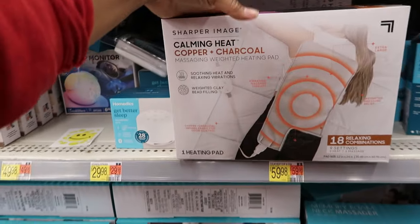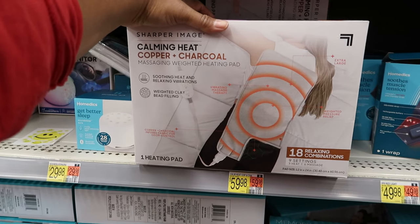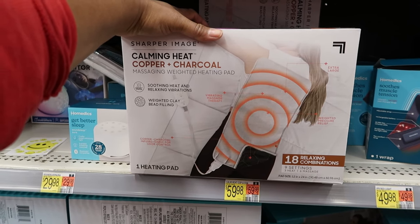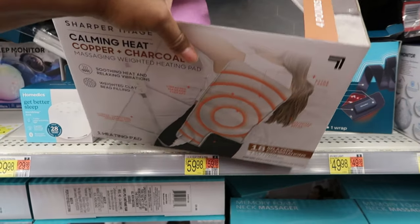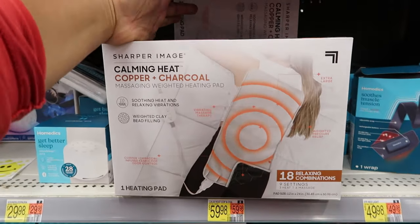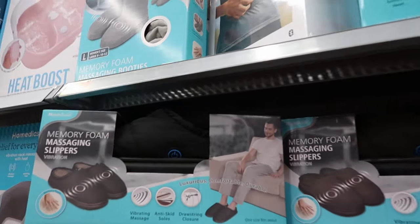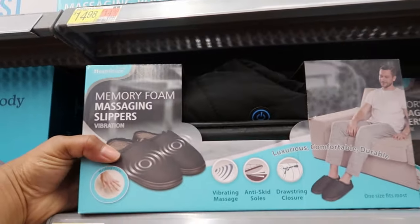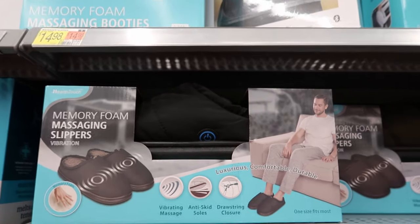They also have these heating pads. This is a calming heat copper coil massaging weighted heating pad — so it's massaging as well. This is $59.99. They also have some slippers for the guys — these are memory foam massaging slippers, $19.99.